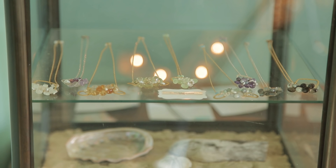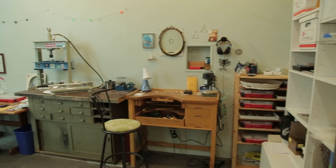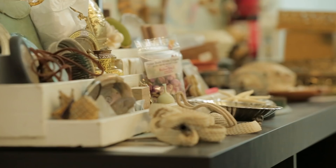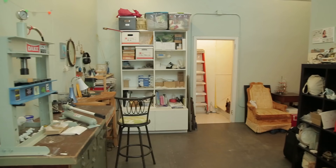My studio at the house was tiny — it was about 110 square feet, which is half the size of the room we're in right now — and was just crammed with any and everything: show displays and tools. I was just limited to what I could even create out of that space, and the opportunity to have a showroom as well as a studio was just too good to pass up.